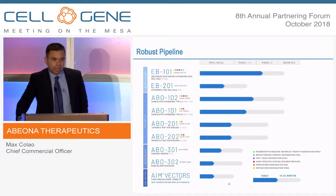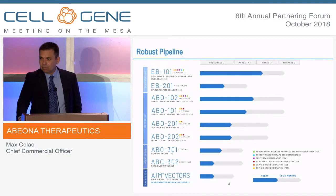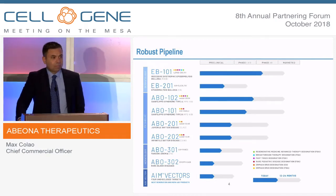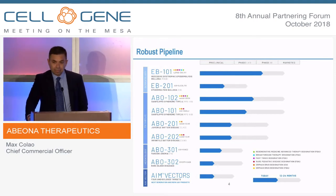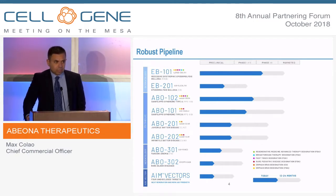This is our pipeline, and it spans gene and cell therapy. We're multiple modality. I'll spend most of the time on the late-stage clinical programs, but I do want to point out that for infantile Batten's disease and also juvenile Batten's disease — those are fatal neurodegenerative disorders — we've made some significant advances. We expect to have an IND in infantile Batten's disease by year-end or the beginning of next year, and also in CLN-3 in 2019.